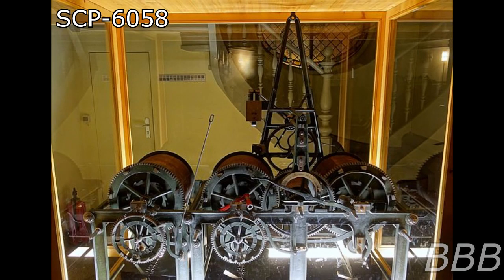Item number SCP-6058, object class: safe. Special containment procedures: SCP-6058 is to be stored in a modified anonymous item locker at Site 7. Testing is forbidden.